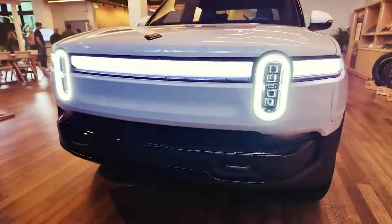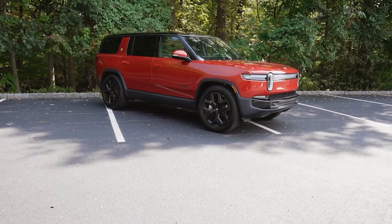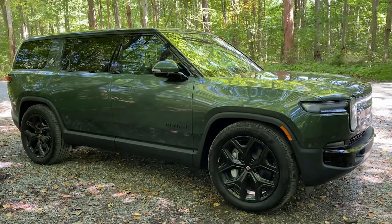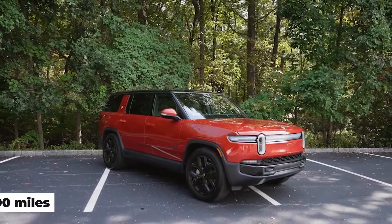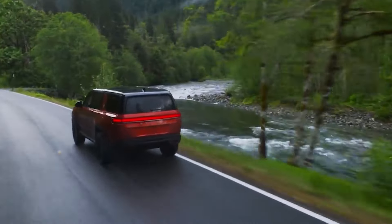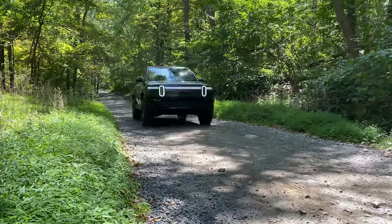Range anxiety? Not with these models. For those who need the longest possible range, these SUVs will keep you going for miles. The 2025 Rivian R1S — Rivian has been making waves with its adventure-ready EVs, and the R1S is no exception. This electric SUV will offer a range of over 400 miles on a single charge, making it perfect for long road trips and off-road adventures alike. Its rugged design and cutting-edge tech make the R1S one of the most anticipated EVs of the year.